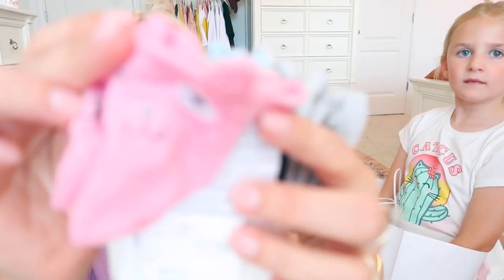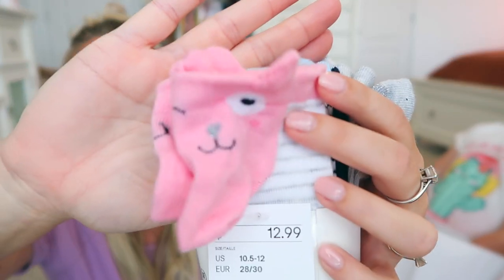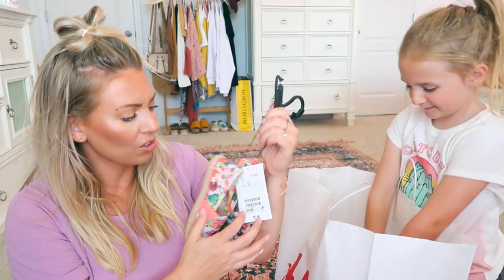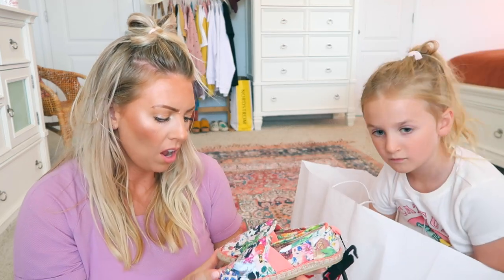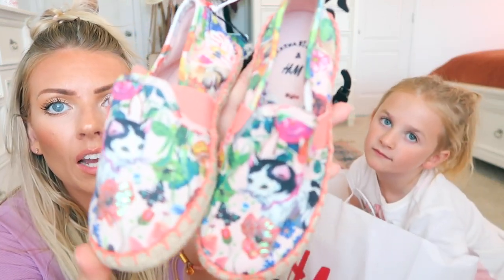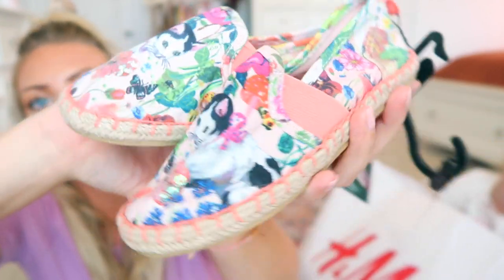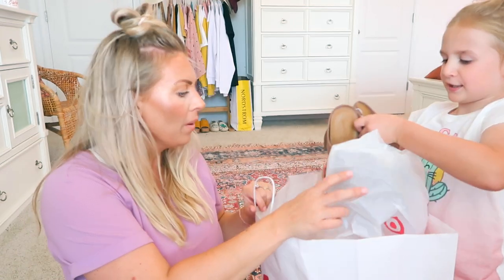We got the cutest little socks from H&M — they all have little kitty cat ears! Look at those, aren't those cute? Those were $12.99. And we love these shoes — they're from the same Natalie Elite collaboration and they have little kitty cats on them, which is so beautiful. Look how cute those are — adorable!